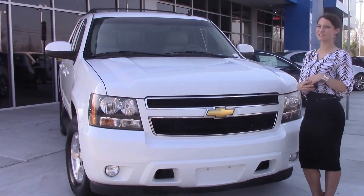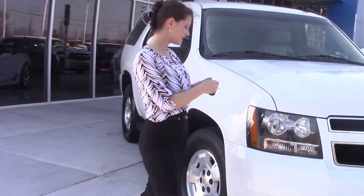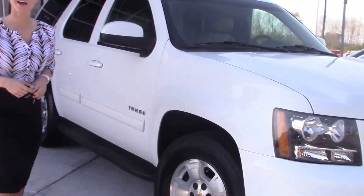Hello, my name is Amanda. I'm here at Hubert Vester Chevrolet. Today I'm going to show you our 2011 Chevy Tahoe, stock number CD0959A.